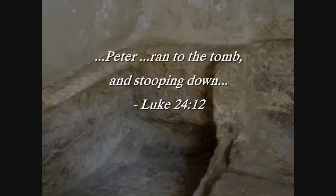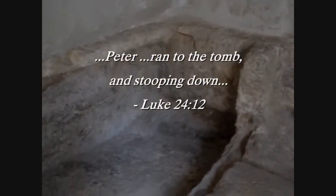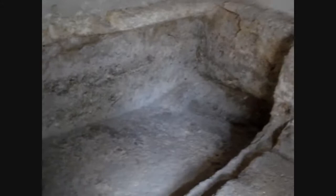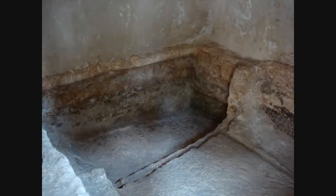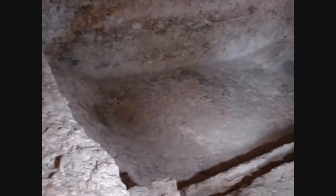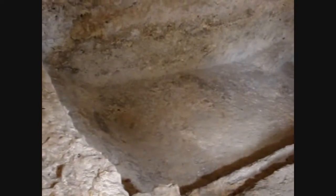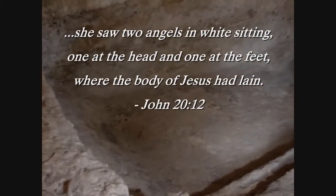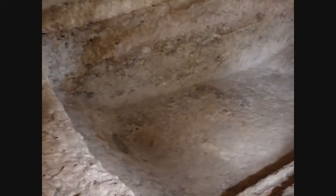Entering the tomb itself, it's necessary to stoop down to enter because it's only about four and a half feet or even less. In Luke 24, verse 12, it speaks of how Peter had to stoop down to enter the tomb. Right now you're looking at almost like a bed that has been hewn out of the rock — the likely spot where Jesus' body was laid. The women who came to the tomb found angels here, one sitting at the place where Jesus' feet had been and another where his head had been. There's almost a raised area to the left, almost acting as a pillow for the head, and there's more than enough room for a body to lie fully extended.